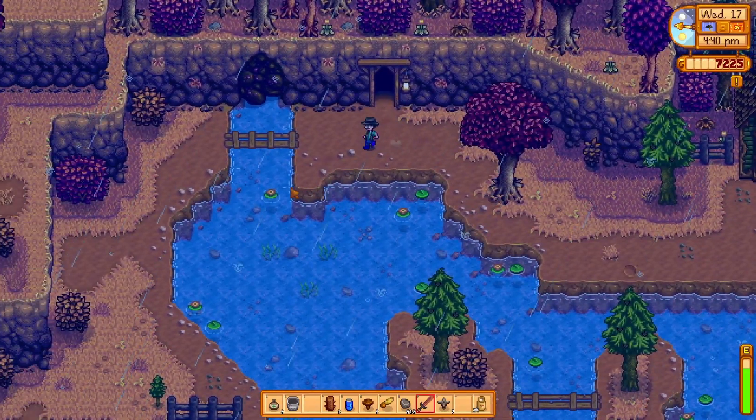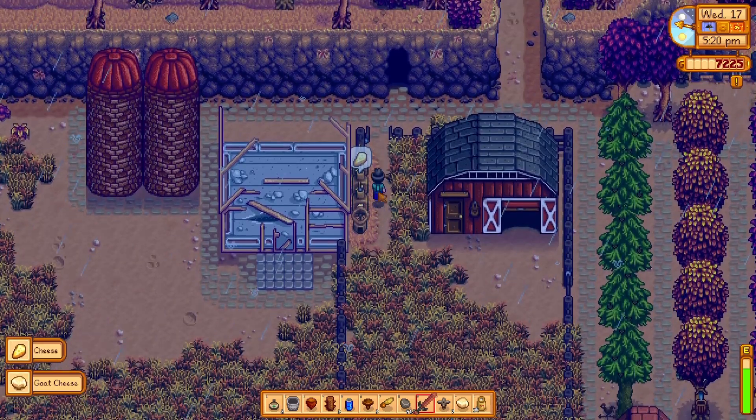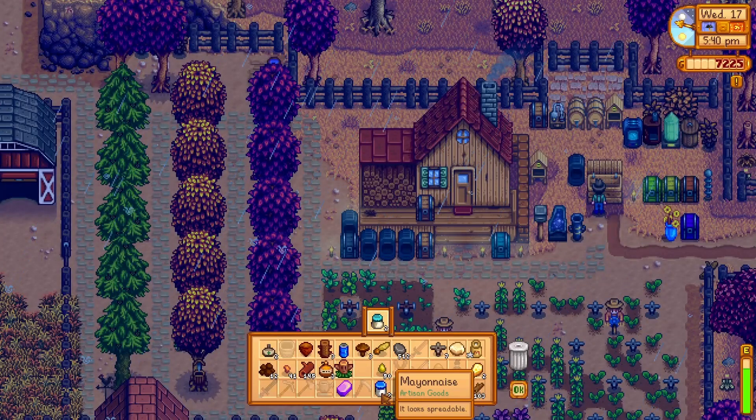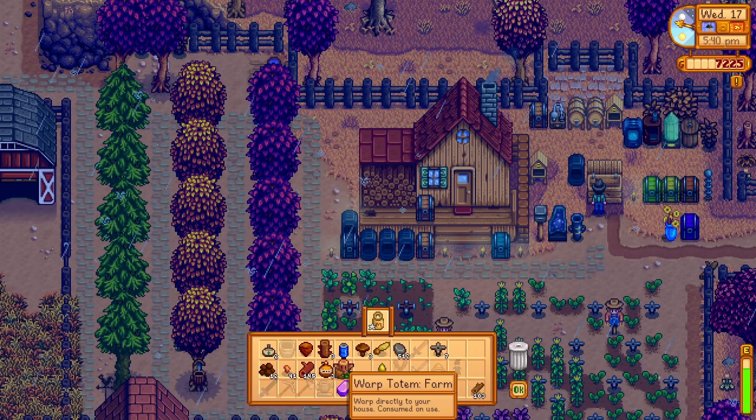So now we have our Lava Katana. I'm going to grab this cheese that we've made. We're going to place the duck mayonnaise in here, the regular mayonnaise, and the cheeses, and I'm just going to sell this milk.